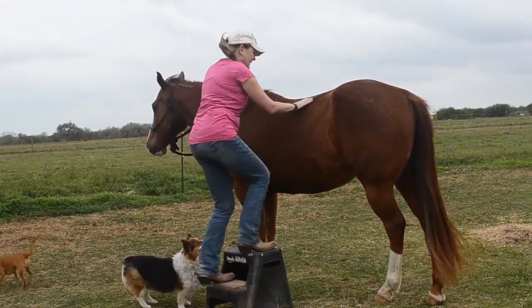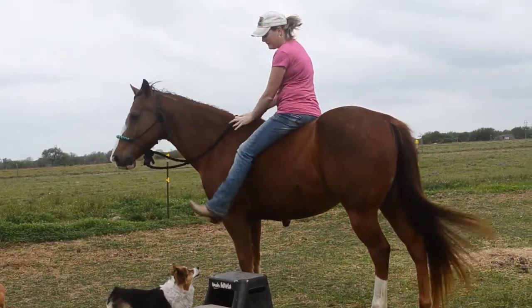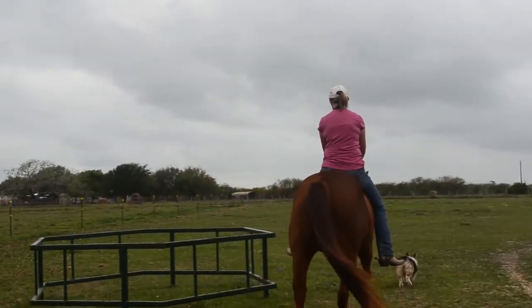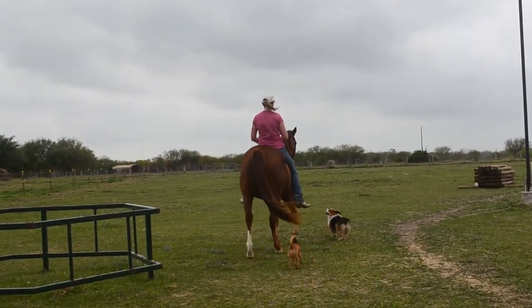I use a mounting block to mount bareback — of course you don't have to, but just for video purposes I want you to see that a halter and lead rope is all you need. He's a good boy. You can just ride him out; you don't have to do a warm-up or anything. You could just ride out and hit the trail — he's a lot of fun.